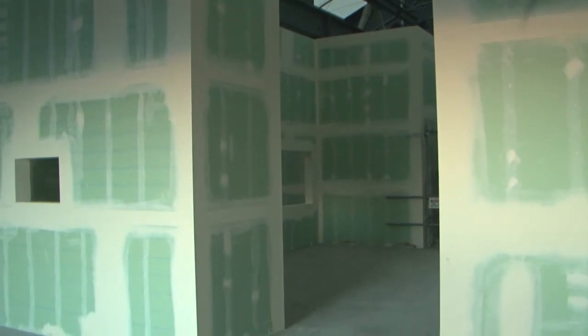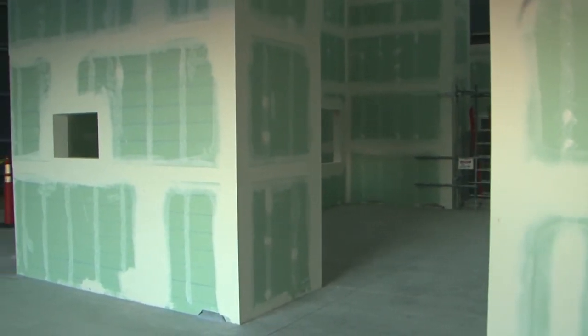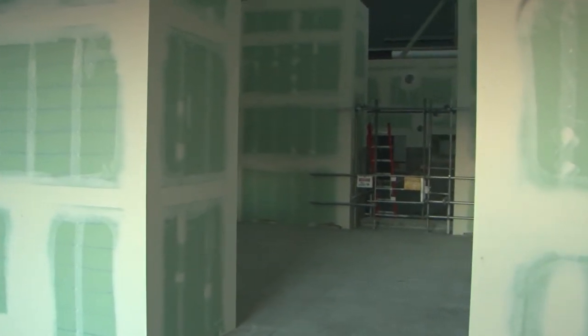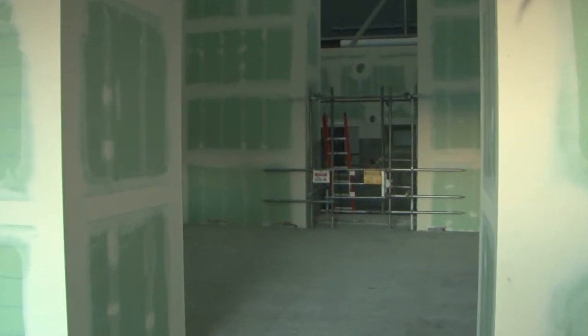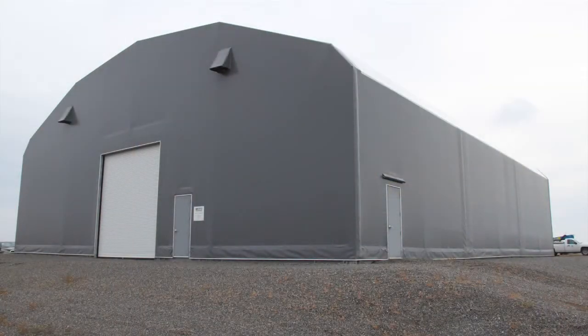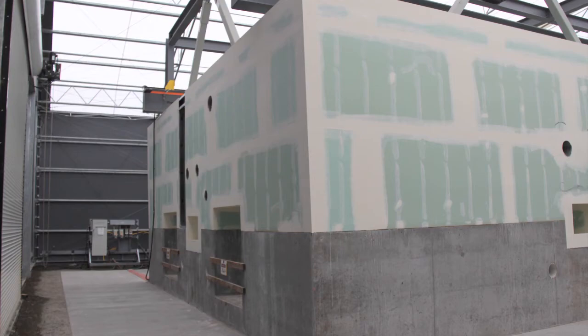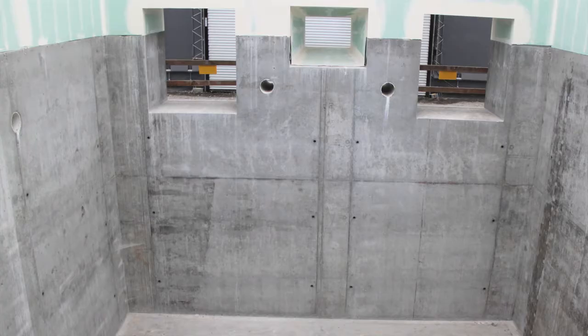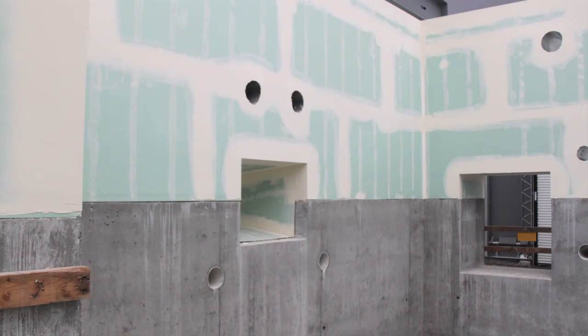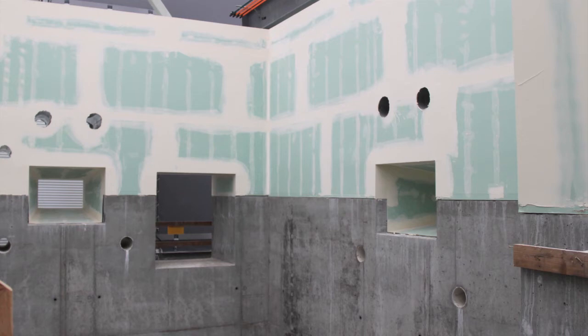What you see here is the replication of the airlock area of the 324 building. In the background you see the B cell and the entry to the B cell. Work to develop the tools, technology, and processes to do that extremely hazardous work goes on here. This mock-up represents key aspects of the 324 building hot cell area. The mock-up will really allow us to practice and train and to ensure that the equipment functions the way we expect it to.